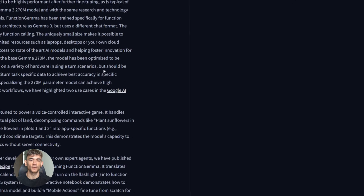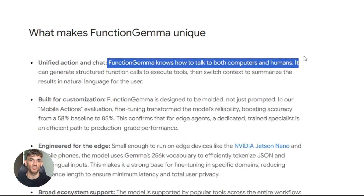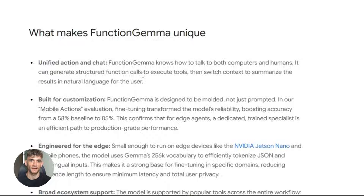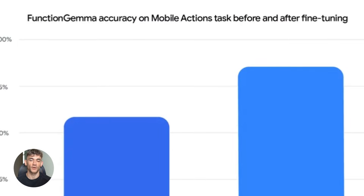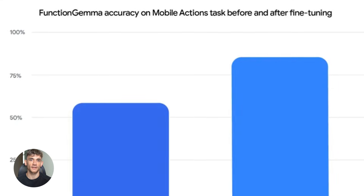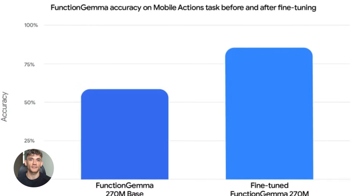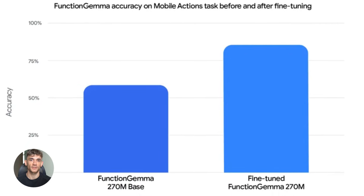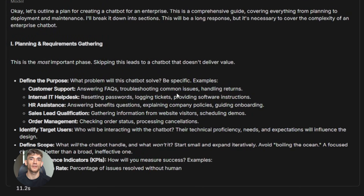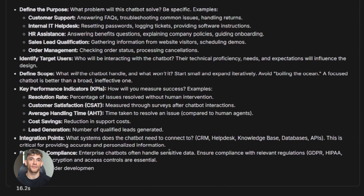Function Gemma does something called unified chat and action. That means it can have a conversation with you like a normal chatbot, but it can also generate structured function calls. Out of the box, a generic small AI model only gets about 58% accuracy on function calling tasks — barely better than flipping a coin. But when Google fine-tuned Function Gemma on specific tasks, accuracy jumped to 85%, as good as models that are 50 times bigger. You can't have a smart home assistant that only works half the time — it needs to be reliable, and Function Gemma delivers that.